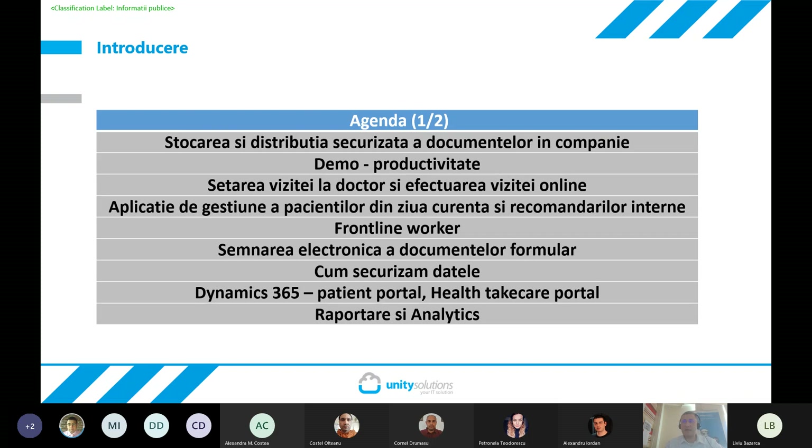Cum poate un healthcare frontline worker — fie că vorbim de asistenți, tehnicieni sau doctori — să acceseze informația vitală funcție de rolul fiecăruia. Cum se pot securiza și semna electronic anumite documente, fără a mai trece prin calvarul de a le printa, scana, atașa și trimite. Cum securizăm informațiile generice pe care le folosim și, sperăm, să avem posibilitatea să arătăm și valențele din Dynamics 365, portalul de pacienți, portalul angajaților interni, precum și facilitarea raportării pe baza datelor cumulate din diversele sisteme și generarea deciziilor importante.